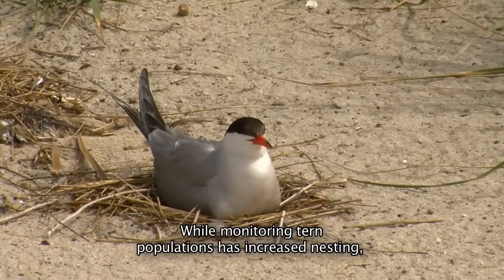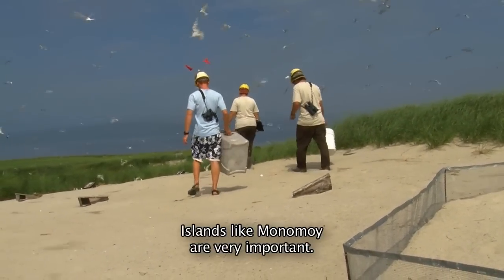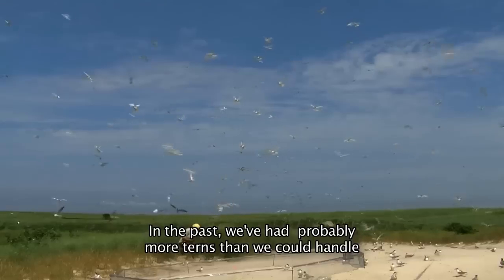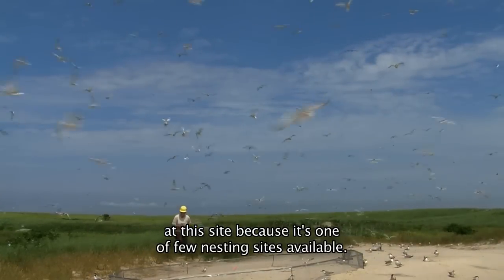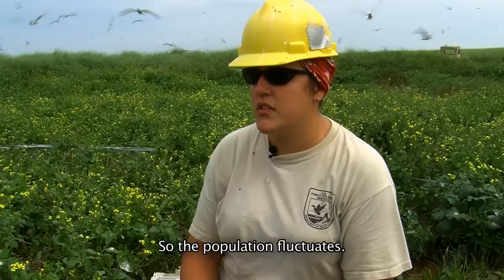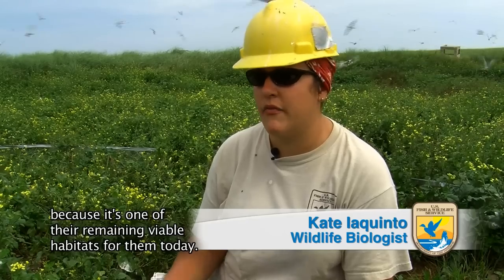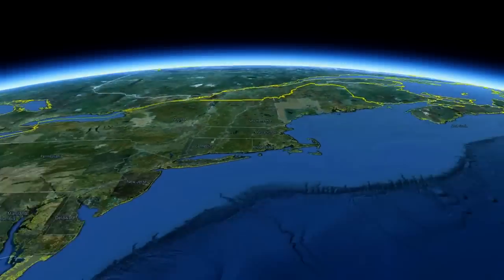While monitoring tern populations has increased nesting, work on the refuge is never complete. Islands like Monomoy are very important. In the past, we've had probably more terns than we could handle at this site because it's one of few nesting sites available. The population fluctuates, but it's very important that we keep this here for them because it's one of the remaining viable habitats for them today.